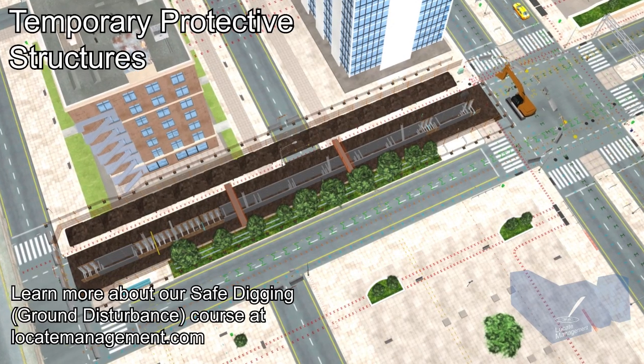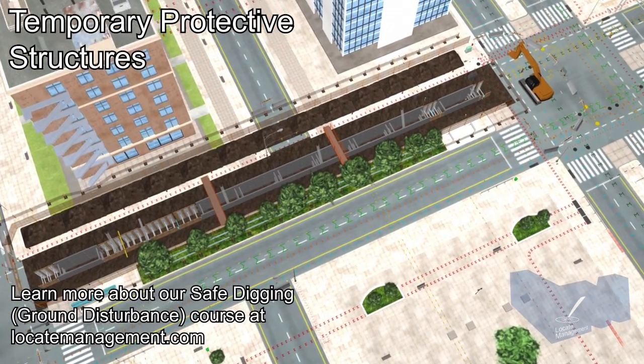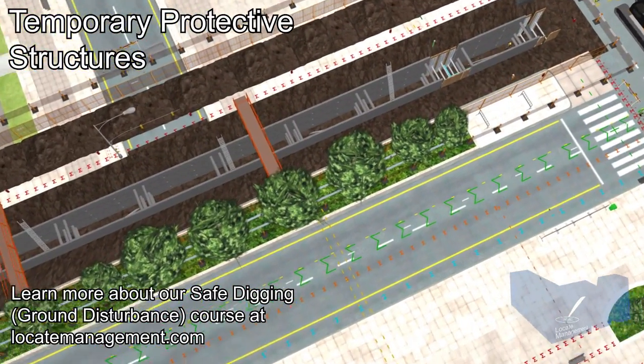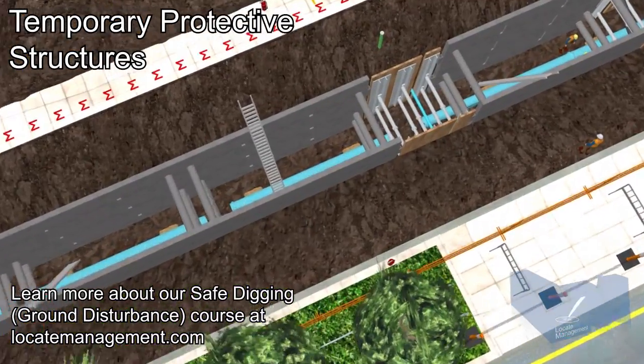Temporary protective structures are used to prevent the walls of an excavation from caving in. When selecting the type and application of a structure, consider the following factors.